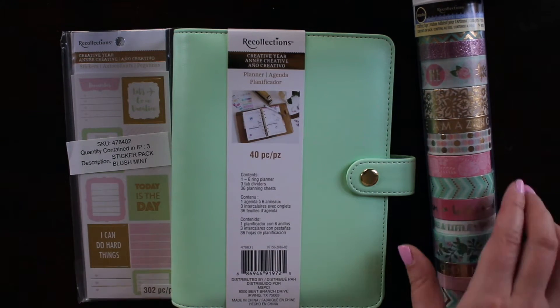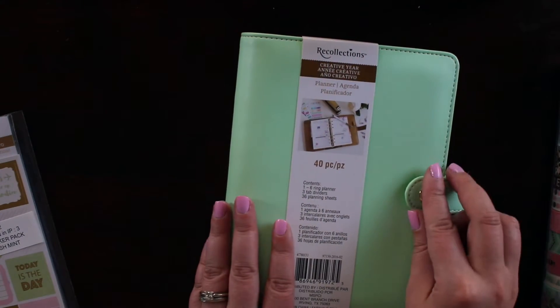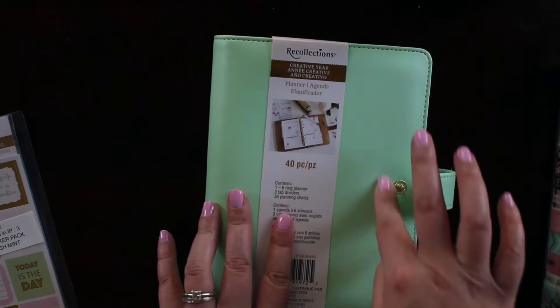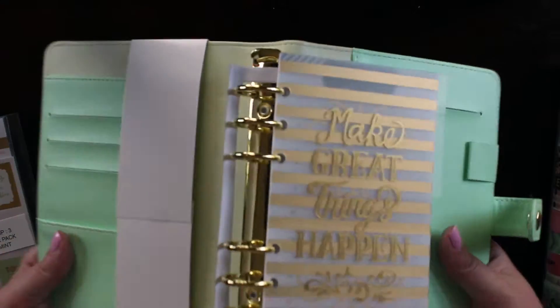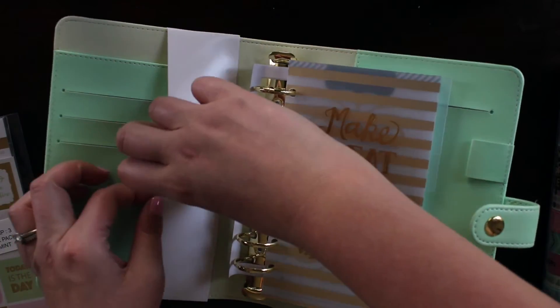So let's start with this adorable little mini planner. I got it in this mint — they have a bunch of different colors and it's kind of a faux leatherette finish. It reminds me a lot of a Kiki K, but obviously at a much cheaper price point. We're going to have to do a little bit of rehabbing to get this to lay flat, but that's okay at the price point of $20.